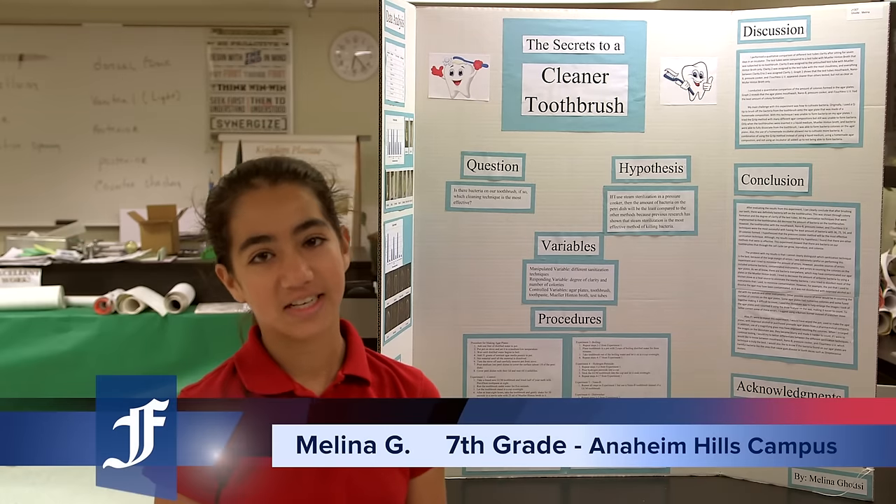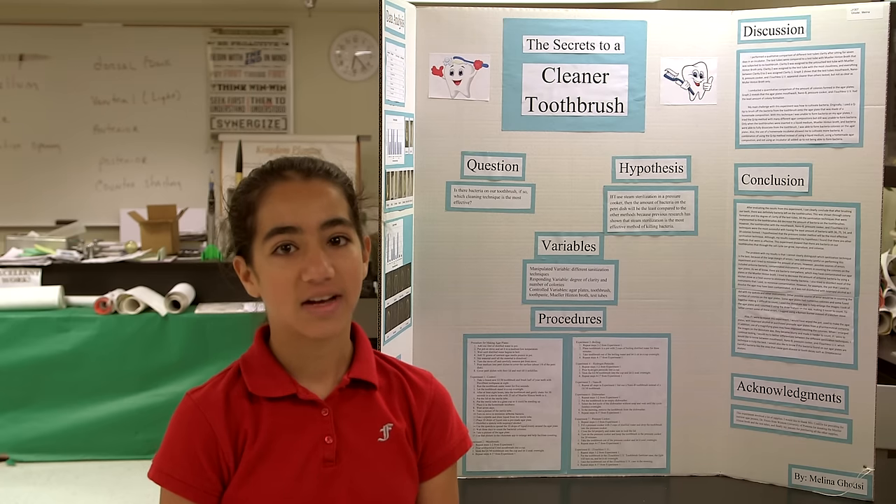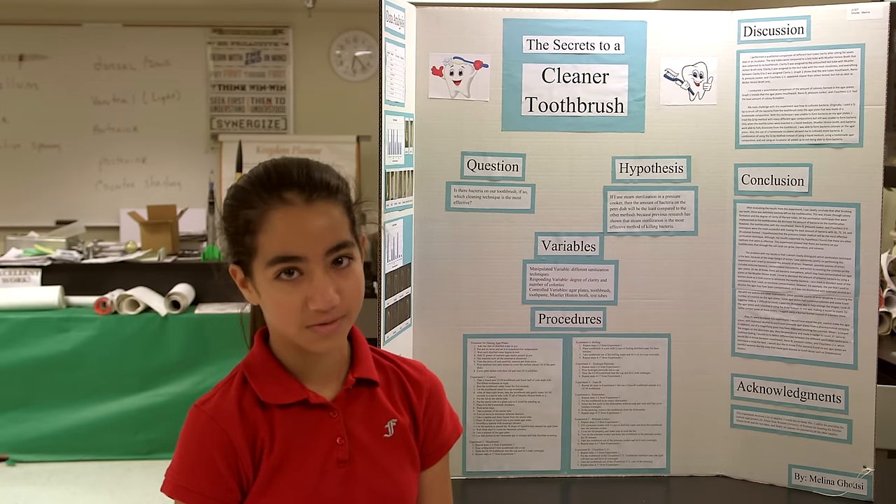The name of my project is The Secrets to a Cleaner Toothbrush. I won second place in microbiology, and I won the Broadcom Masters Award.